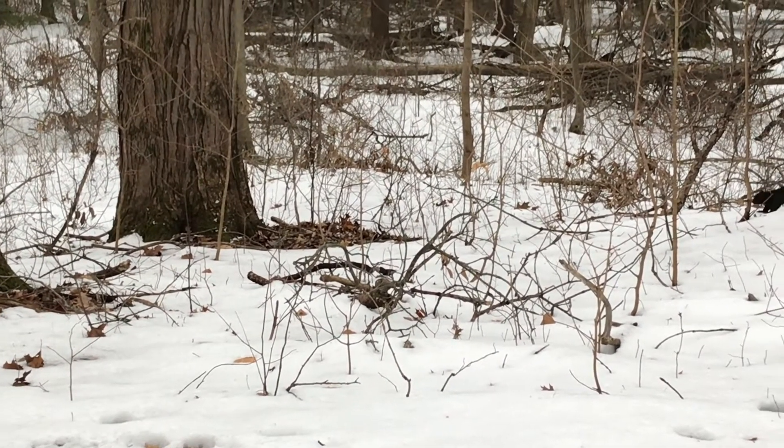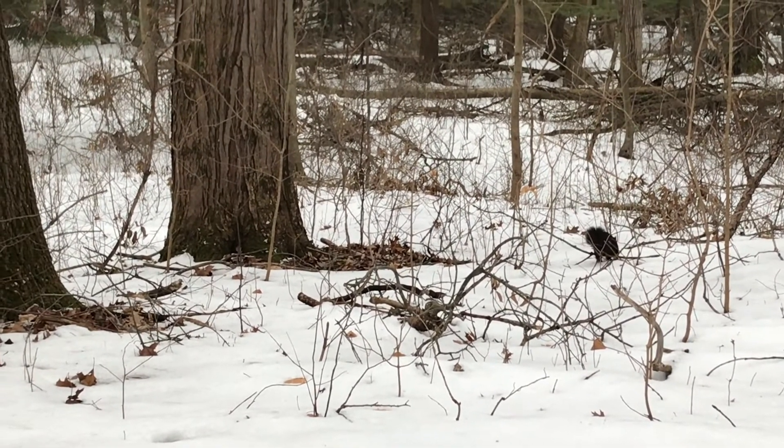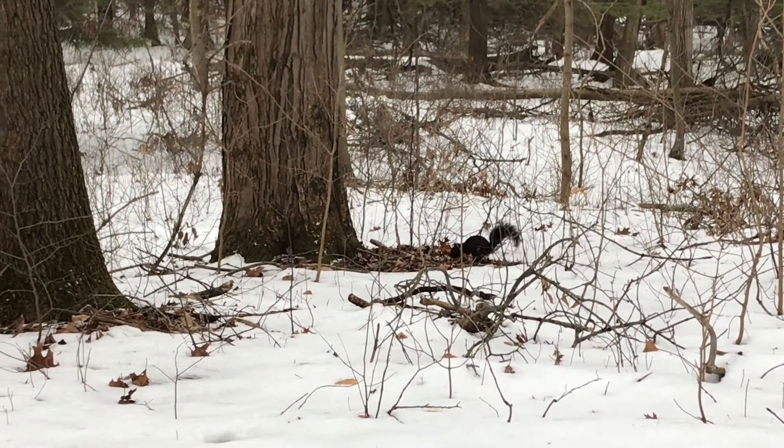HWA can be spread through the movement of animals like birds or squirrels, and of course by transporting wood or other infected plants, and even by wind. HWA has been slowly spreading through the natural forests of the eastern US since the 1980s, and while it is in Michigan, the good news is that it has so far been contained to only five counties.